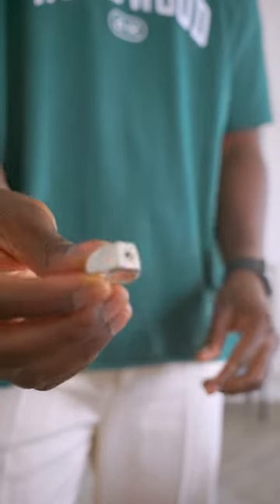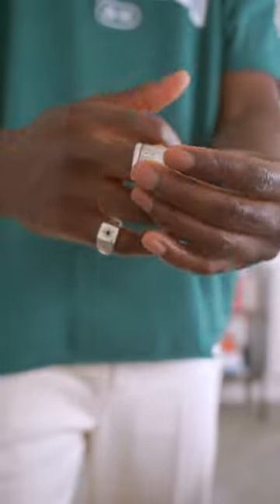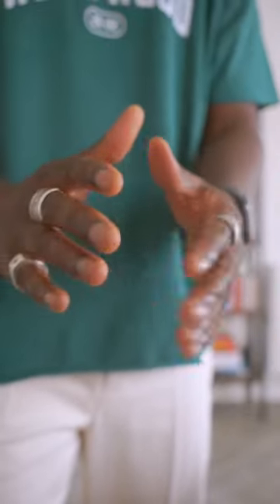For jewelry, we've got my own ring, this vintage one, then this one from Fatali. Usual set of rings.